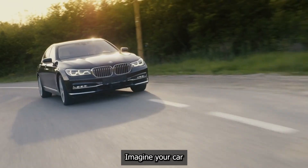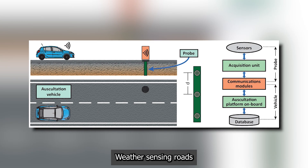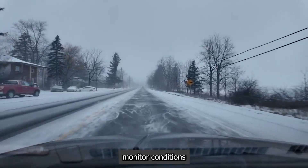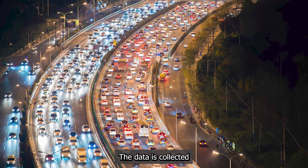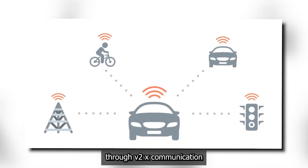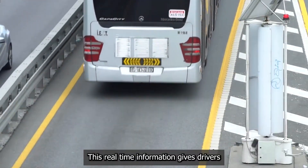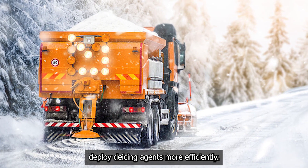Weather sensing roads. Imagine your car knowing about a patch of ice on the road around the next corner before you even get there. Weather sensing roads make this possible by embedding a network of sensors directly into the pavement. These sensors constantly monitor conditions like surface temperature, moisture levels, and the presence of ice or snow. The data is collected and instantly transmitted to a central traffic management system. From there, warnings can be sent directly to approaching vehicles through V2X — vehicle-to-everything — communication, or displayed on digital overhead signs. This real-time information gives drivers crucial advance warning of hazardous conditions. The system can also automatically deploy de-icing agents more efficiently.